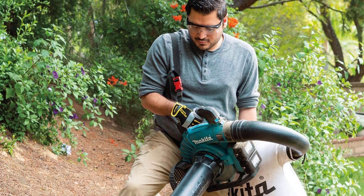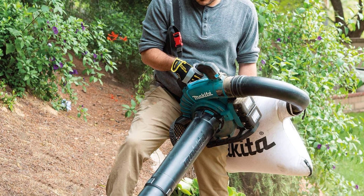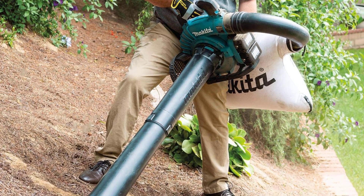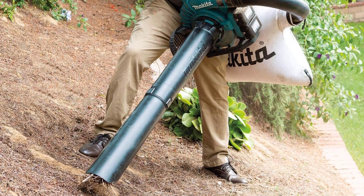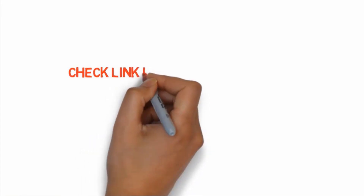The toolkit comes with two batteries, a collection bag, and a rapid charger. One satisfied purchaser commented: 'This leaf blower/vac is a beast. The battery run time has been about 15 to 20 minutes, which is fine because the charge time is less than an hour.' If you want to buy any of these products, check the link in the description box.